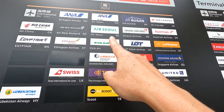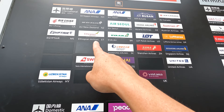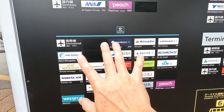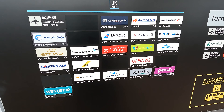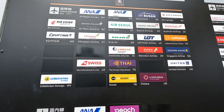Airlines arriving at Terminal 1 include ANA, Air Canada, ASEAN, Air China, Ethiopian, Lufthansa, United, Air France, and others. These are the kinds of airlines that arrive at Terminal 1.